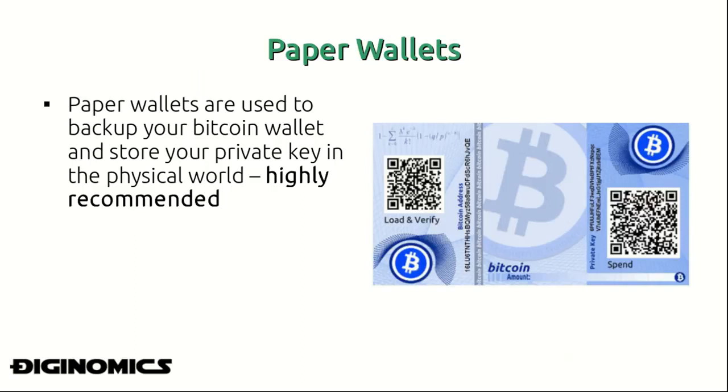One form of backing up your wallet is known as a paper wallet. Paper wallets are used to store your private key in the physical world, which is highly recommended. If you ever reformat your hard drive or erase data on your computer and you haven't written down your private key or recorded it somewhere, access to your Bitcoin on the Bitcoin network is gone and there's essentially no going back.